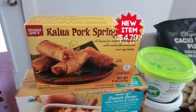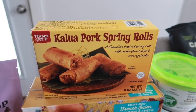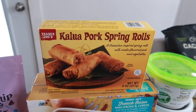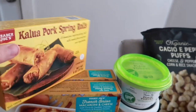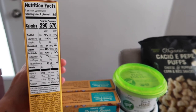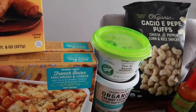This next item will also be in the taste test video: the Kalua Pork Spring Rolls. It's a Hawaiian-inspired spring roll with smoke-flavored pork and vegetables — that sounds really good. It comes with four in the pack. You can put them in the air fryer, which is what we'll be doing. I love when they include air fryer instructions on the packaging.